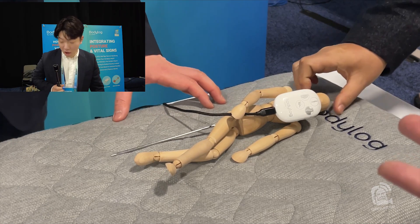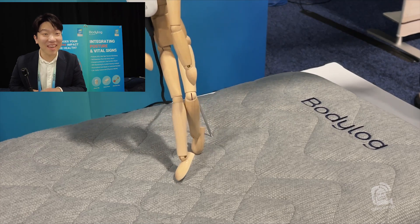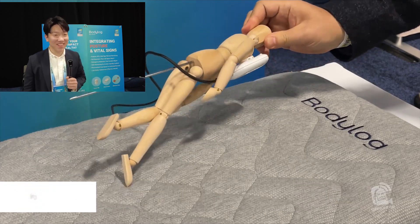What's the website? Bodylog.co.kr. Just google Bodylog and you'll be able to find it. Thank you very much. That is Bodylog. Jeffrey Powers here from Geekazine, CES Unveiled 2024. We've got a lot of great content coming very soon, so check out the website and check out the YouTube.